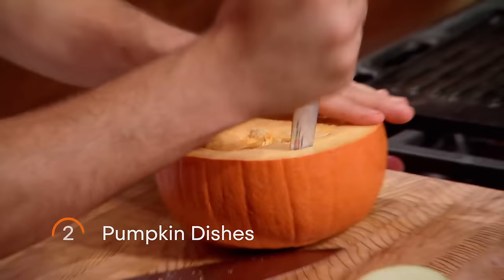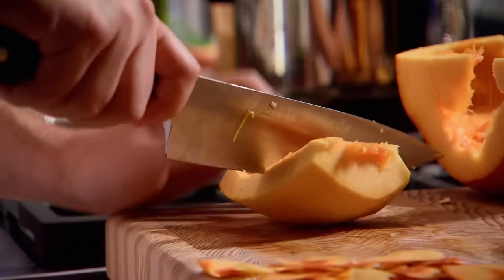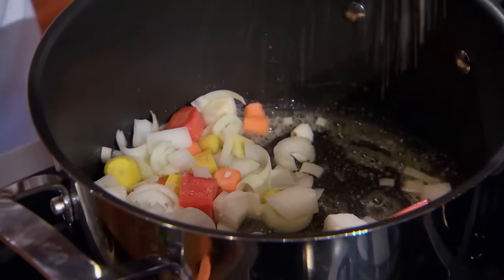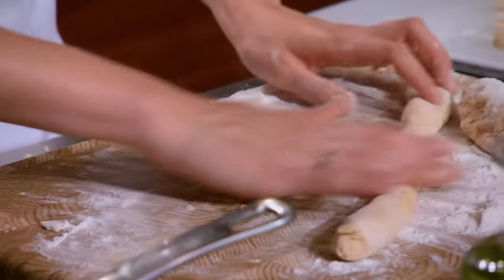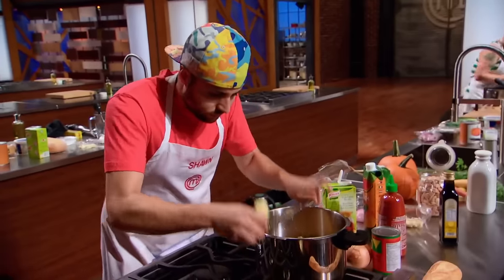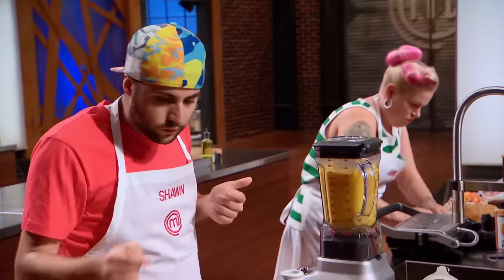I'm not mad at Veronica for giving me the fresh pumpkin, because I'm screwed either way. I don't know my way around pumpkin other than Halloween, so I'm pretty nervous — it's a really difficult fruit to work with. I've never cooked in an elimination challenge, I've been pretty lucky with that. I have no idea if this is going to be enough to keep me here. I'm fighting for my life.